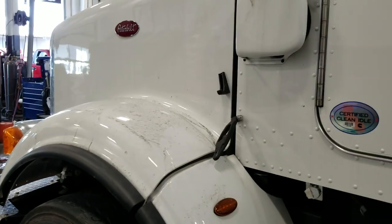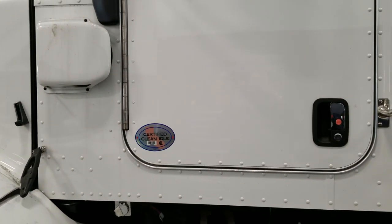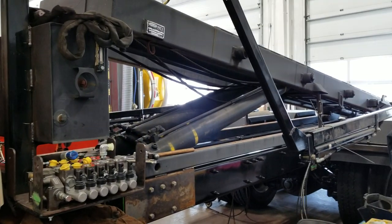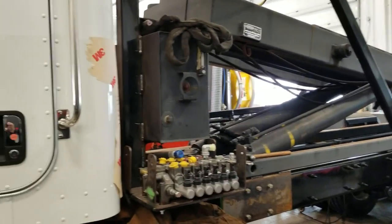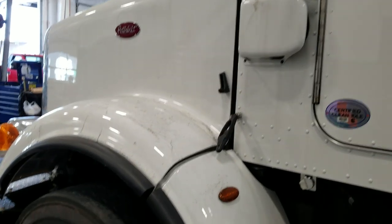If you have any questions on these or any other trucks, give me a call. My name is JW at Rush Truck Center, Southern Colorado. If you like these videos, go ahead and click the subscribe button in the bottom right-hand corner. You can call me direct at 970-518-5520. We'll talk soon, thanks.